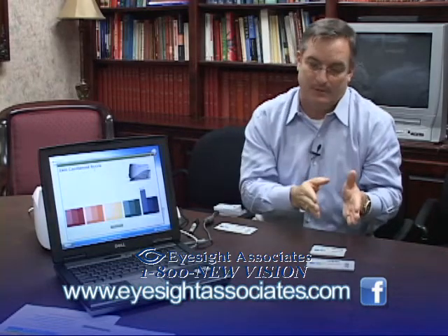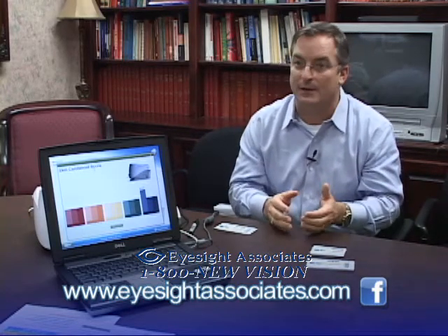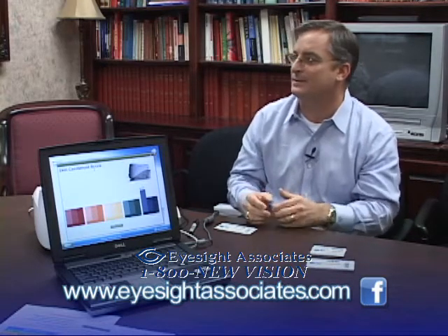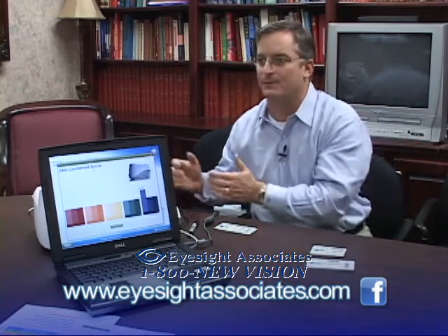When you start somebody on an automatic delivery rewards program — an ADR — it's continuous and they're generally not going to stop it. So if you do $3,000 this month and add 10 more patients next month, you're probably going to be at $5,000 and so forth. The kicker is to get started and to get folks enrolled.